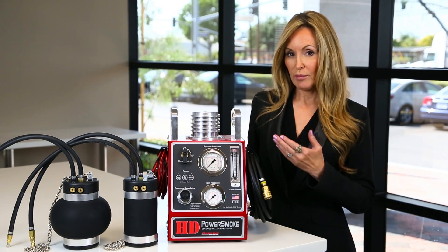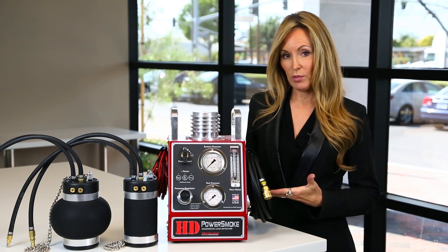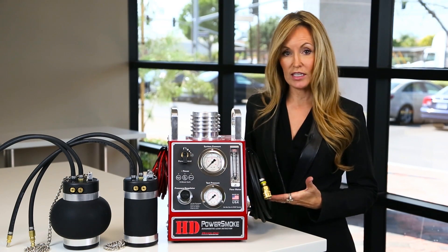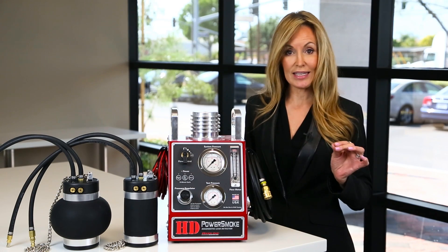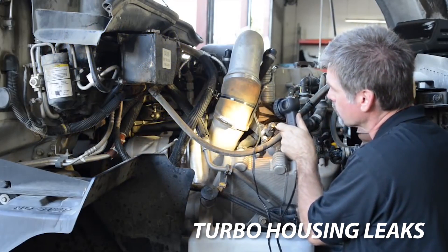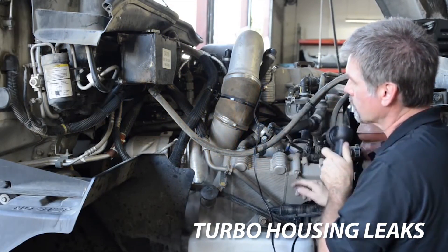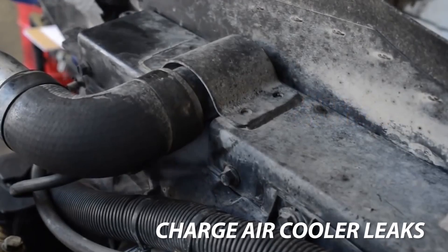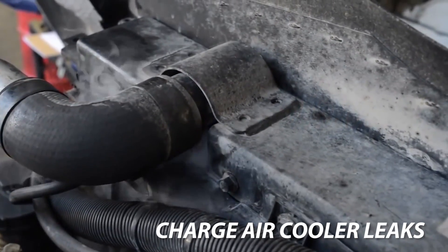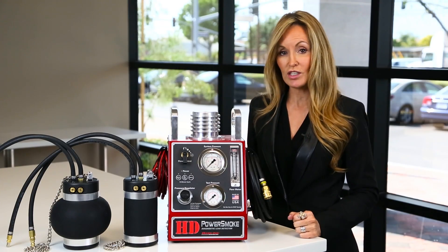The Power Smoke machine vaporizes mineral oil and injects that visual vapor at the desired pressure into the entire intake and exhaust system to look for leaks. All leaks are quickly identified because it's as clear as cigarette smoke coming out of a crack or a broken leak point or component. The pressurized visual vapor simulates boost in the engine so a technician can stress the motor components with the engine safely off.